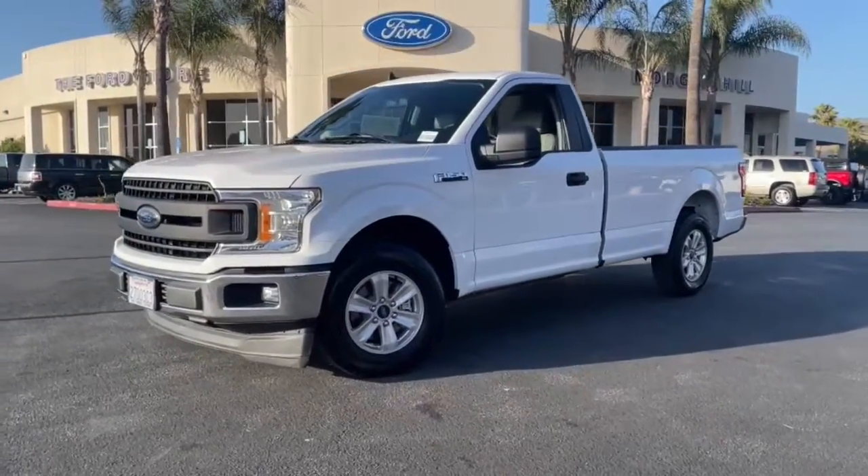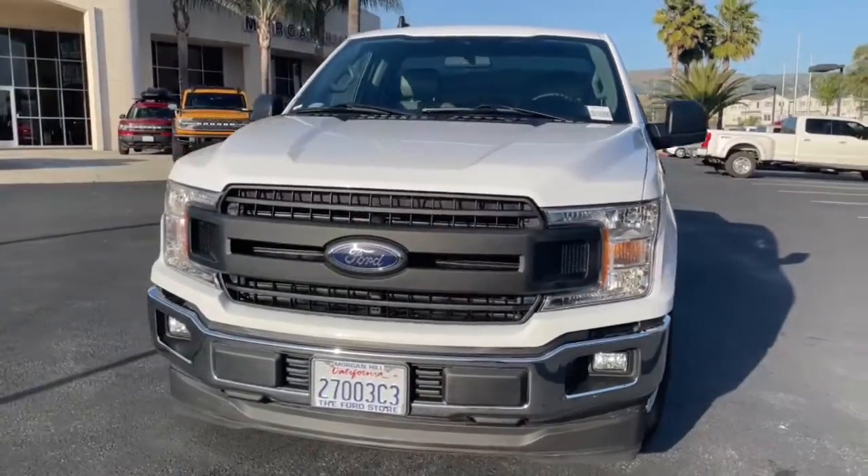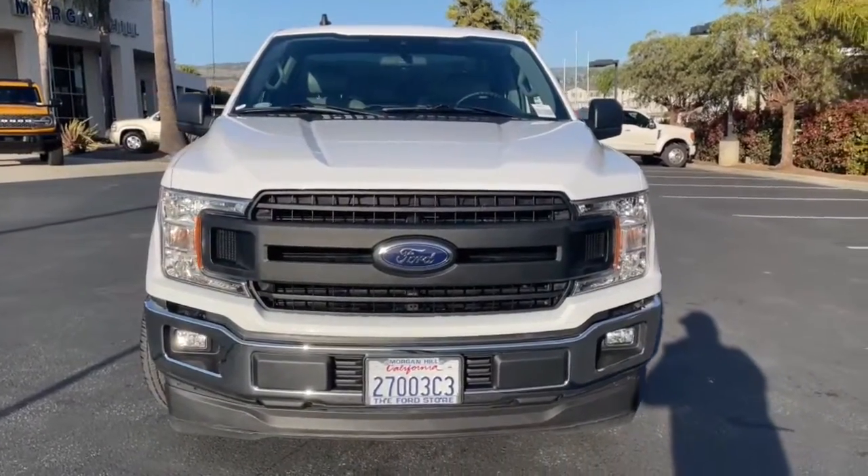Can you see yourself in the 2020 Ford F-150? This vehicle still has fewer than 25,000 miles on the clock, so it won't last long.